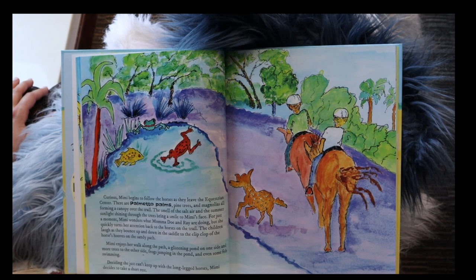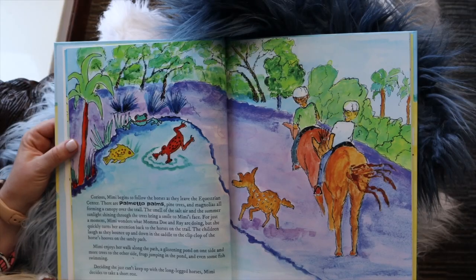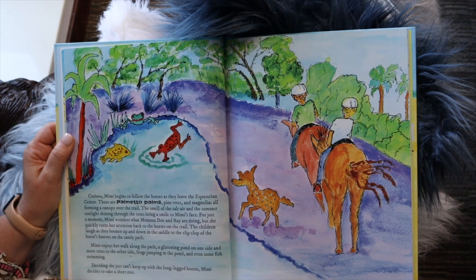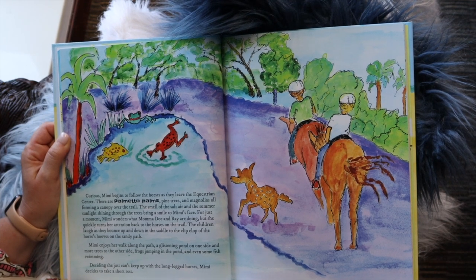Curious Mimi begins to follow the horses as they leave the equestrian center. There are palmetto palms, pine trees, and magnolias, all forming a canopy over the trail. The smell of the salt air and the summer sunlight shining through the trees brings a smile to Mimi's face. The children laugh as they bounce up and down in the saddles to the clip-clop of the horses' hooves on the sandy path. Mimi enjoys the path — a glistening pond on one side and more trees on the other. Frogs are jumping in the pond and even fish are swimming. Deciding she just can't keep up with the long-legged horses, Mimi decides to take a short rest.